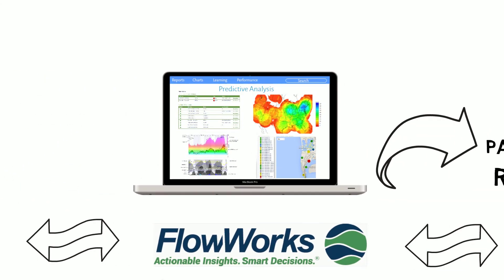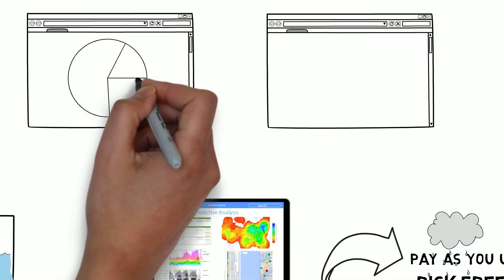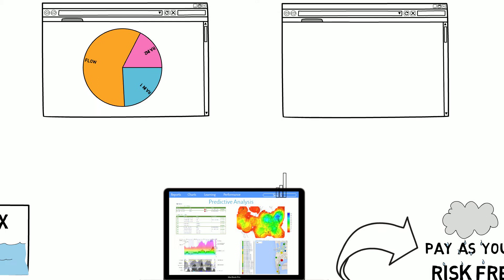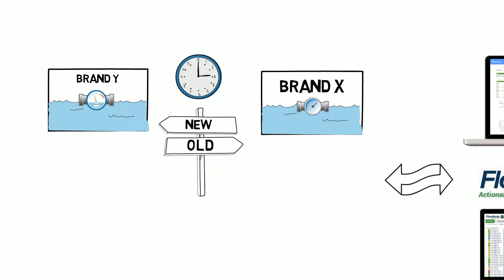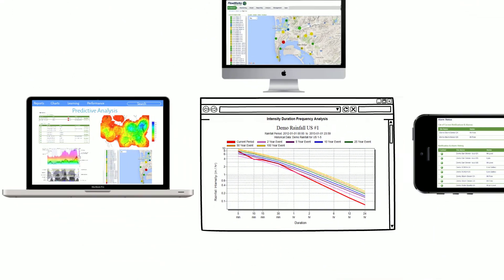With Flowworks, you don't need to worry about all that. You can pull data from countless data-logging manufacturers and public and private sources, too. Then compile it and store it all in one place. No need to choose between old hardware and using multiple programs.